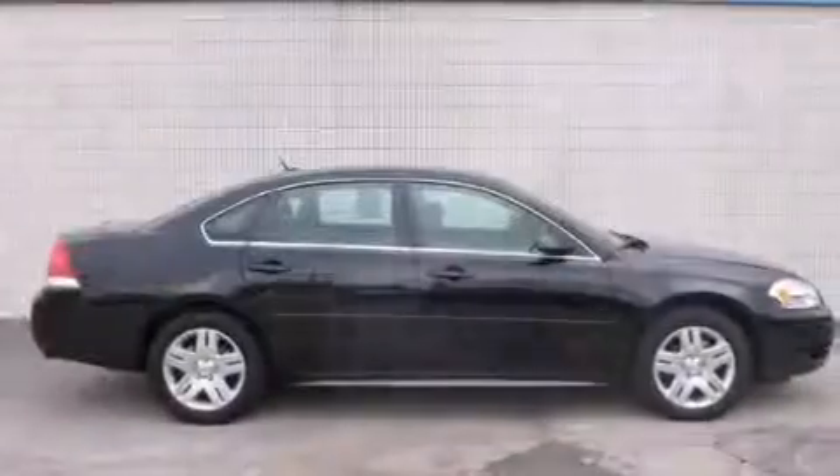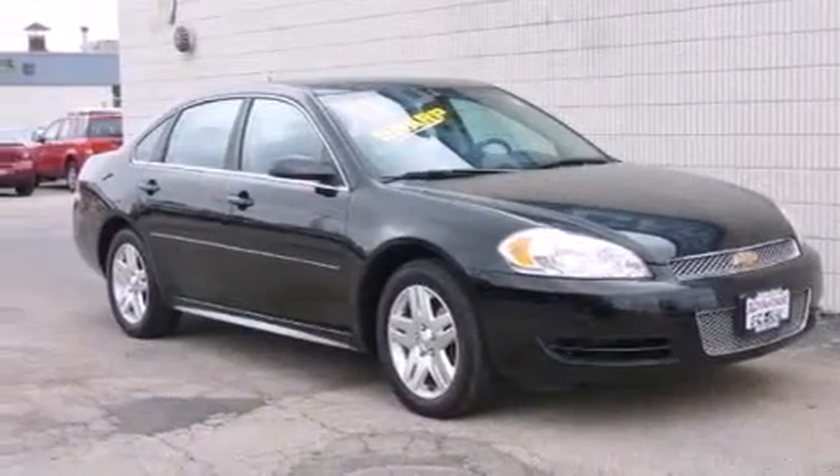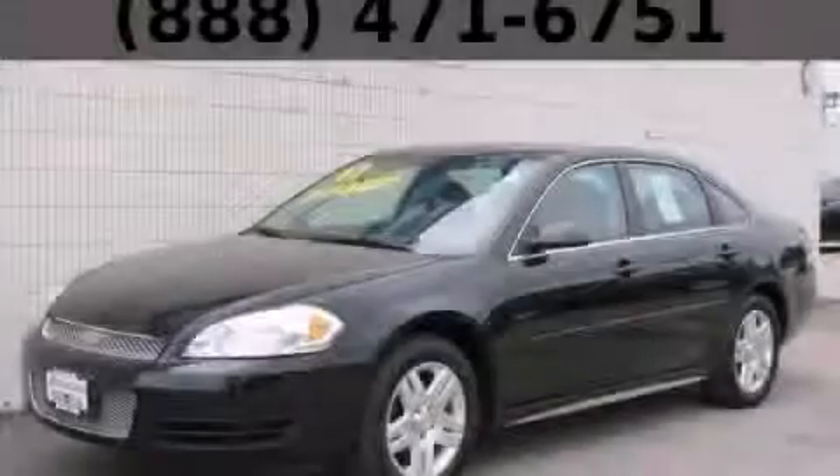With an EPA estimated rating of 30 miles per gallon on the highway, this vehicle helps leave money in your pocket where you want it. Stop by today and test drive this automobile for yourself.